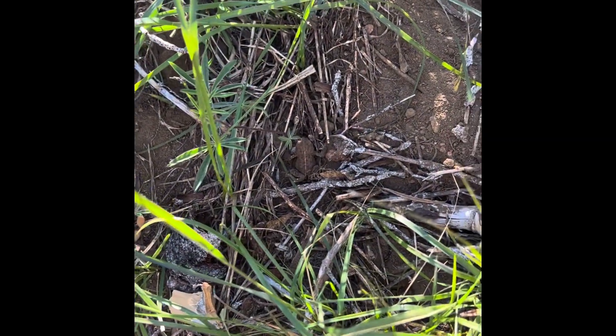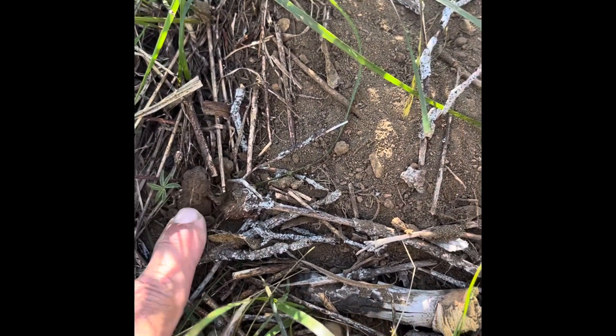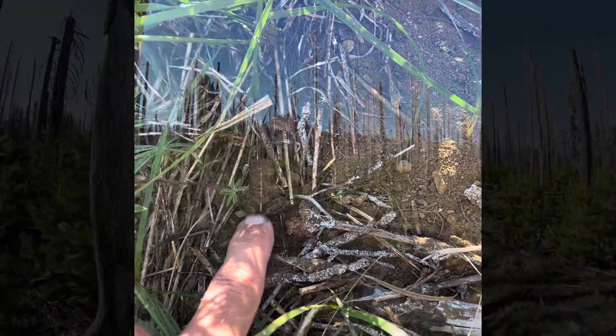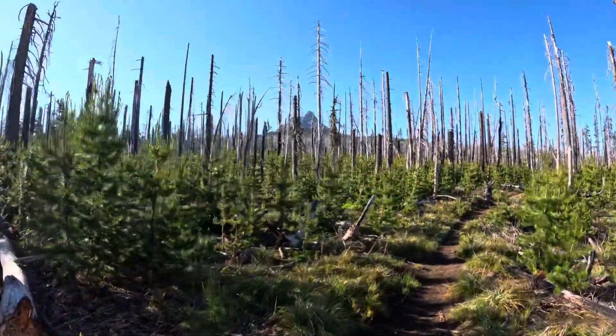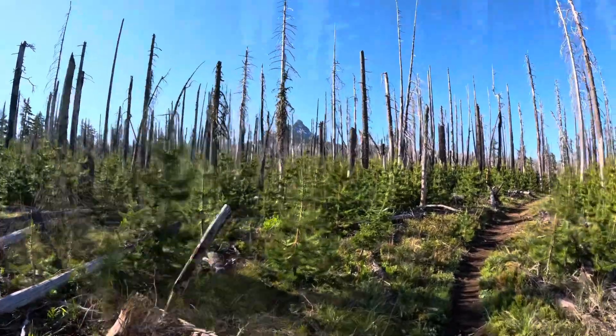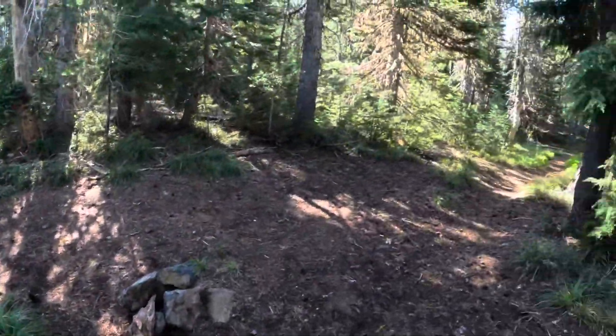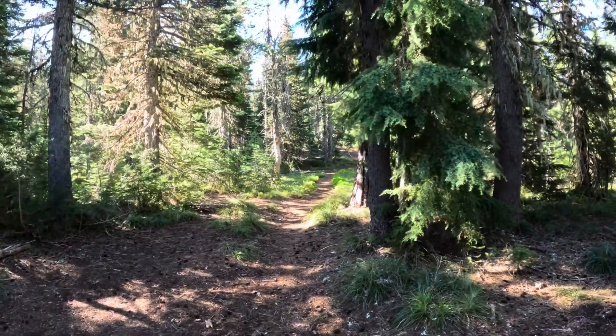First little critter of the day — got a little frog right there. Go buddy, go! Alright, so that's the Pacific Crest Trail — that's the way we came from, and it continues on the Pacific Crest.